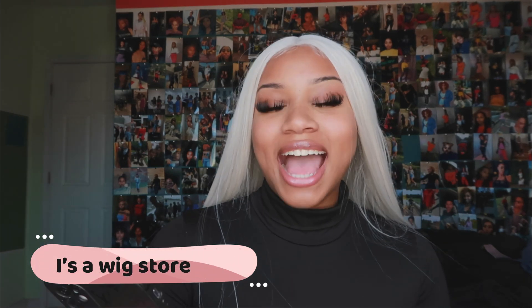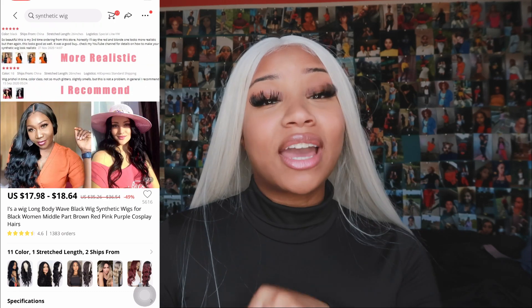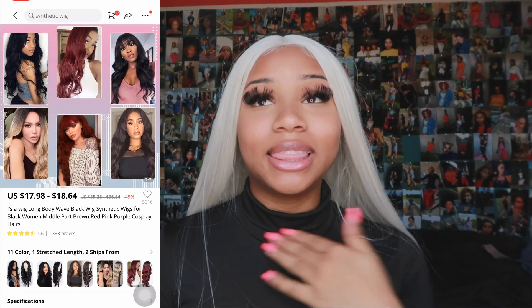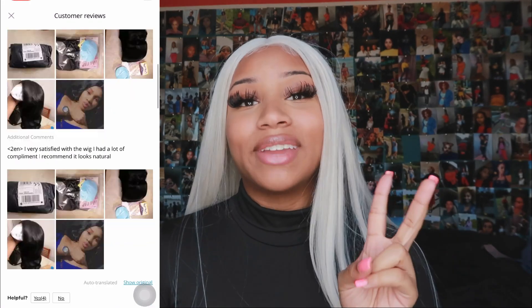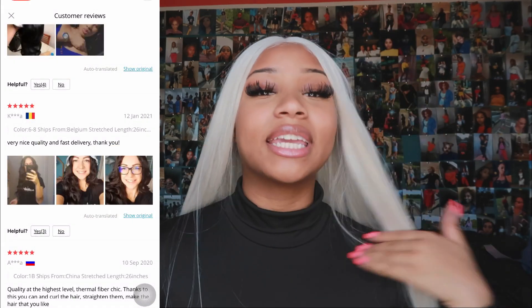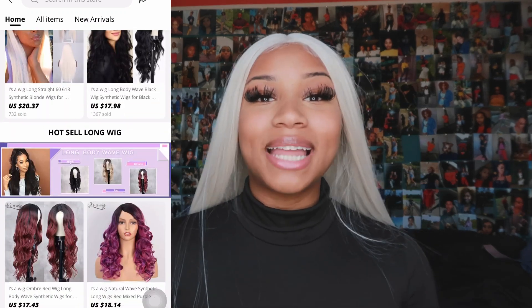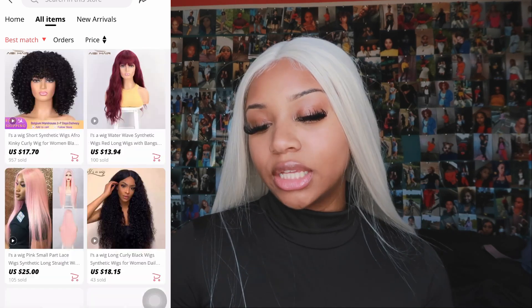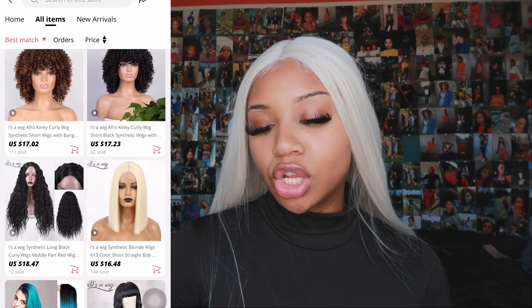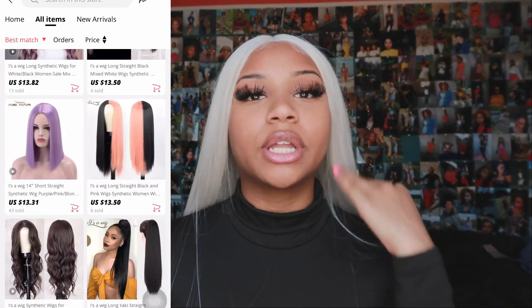The last vendor is Eyes a Wig Official Store — funny name! They have tea part wigs and fake scalp wigs. I love a fake scalp wig — if I don't have to bleach the knots, please! I like to do as little as possible with wigs, so closures and fake scalps are my thing. I'm seeing bang wigs, short bobs, blonde wigs, and really puffy kinky curly wigs. The site looks very promising — mostly focused on color wigs, bob wigs, lace fronts, and bangs.